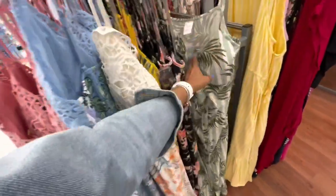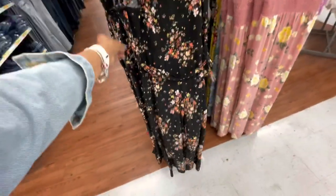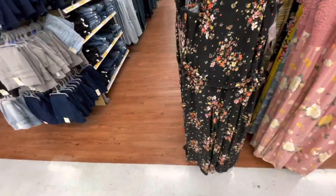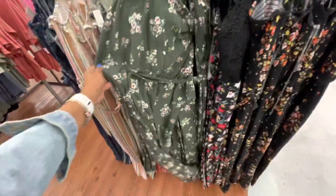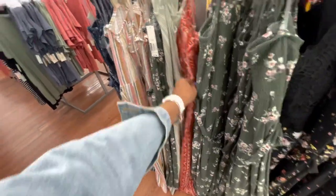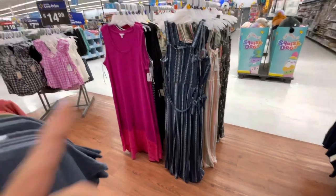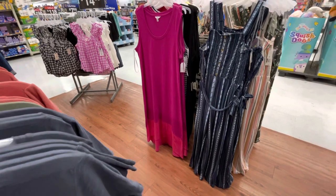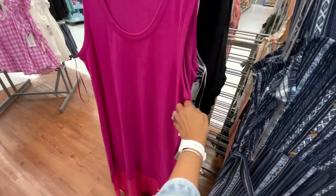That is nice. This one has elastic up top, string in the waist — this is like a jumper. Yeah, that's a jumper. I also have it in green and a blue. I like this dress, it's a pretty color. It's also Time and True, $16.98. This is a beautiful dress — the high low. I have shown this before.